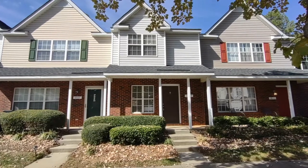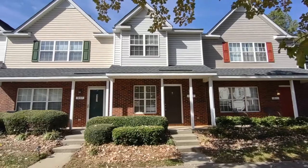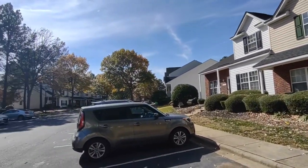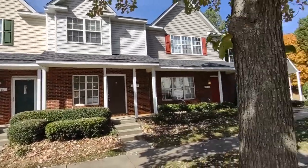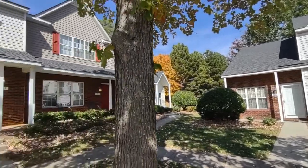Hello, welcome to 1809 Birch Heights Court, a two-bedroom, two-and-a-half bath townhome in the Charlotte, North Carolina area. For more information about this property, such as pricing, or to schedule a viewing, please visit our website at www.touchpointpm.com. Now let's take a look inside.